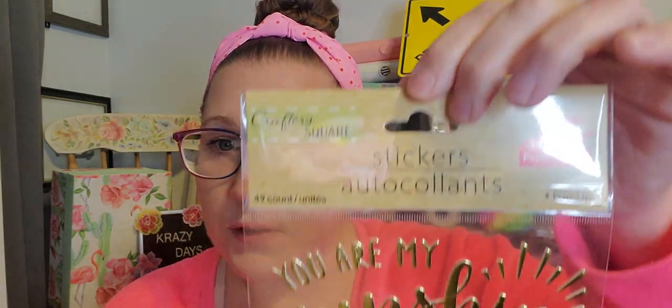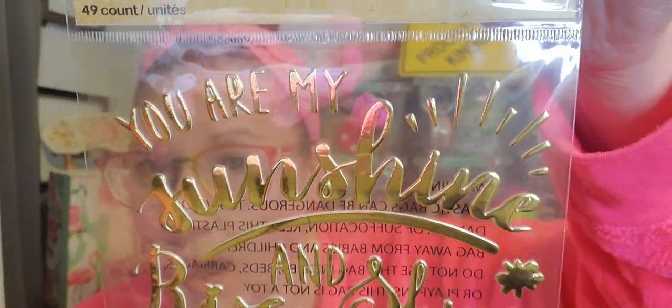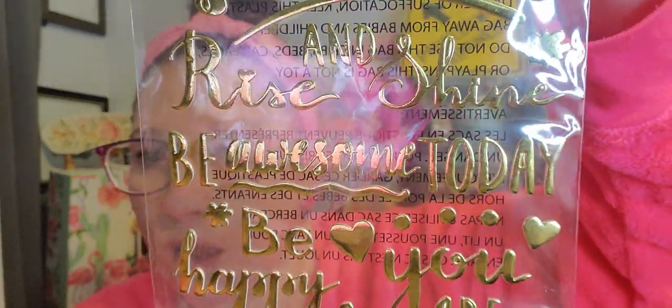Now this is from Crafter's Square — I loved these gold stickers. I think they are absolutely beautiful. The penmanship is fantastic, the writing, I just love the letters, the way they're shaped and formed. It says 'You are my sunshine,' 'Be awesome today,' 'Be happy,' 'You are loved' — all of those amazing things. I'm just going to save these for scrapbooking reasons. I was really happy to have found those.